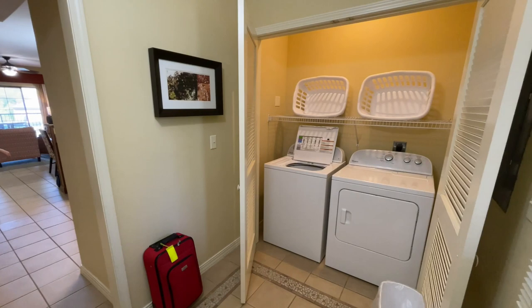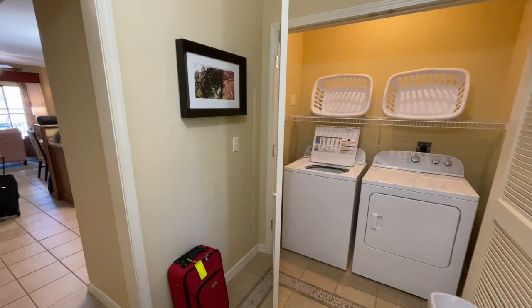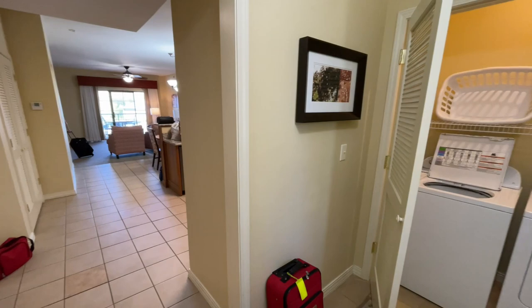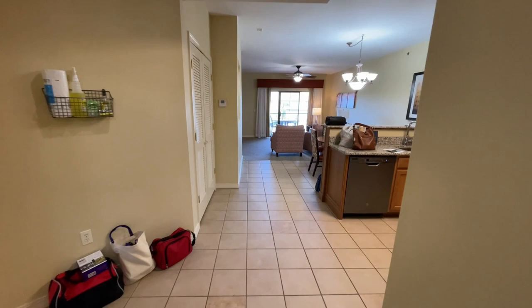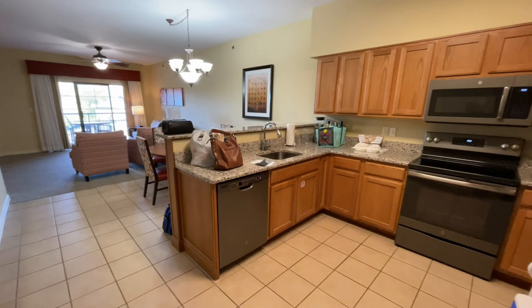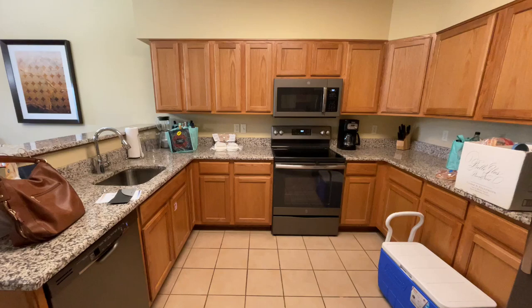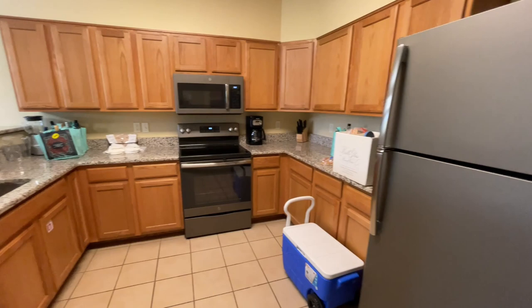We just checked into Falls Village in Branson, and first thing in the door is the washer and dryer. We had trouble finding the washer and dryer in the last unit we were in. You walk in, and the kitchen is off to the right. It's a good-sized kitchen, already cluttered up with everything we've carried in, but that's the way it works.